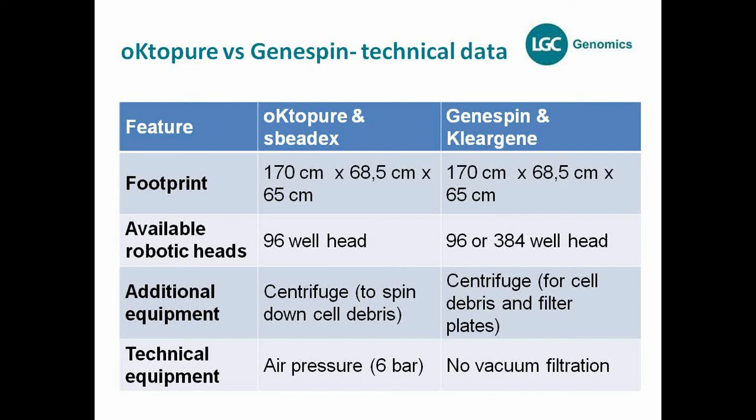Technically, Octopure requires air pressure — 6 bar — because the head pushes tips down to their positions using air pressure. GeneSpin does not require air pressure. Unfortunately, you cannot use vacuum filtration stations for the GeneSpin robot at this time, because the ClearGene plates don't fit well in vacuum filtration, so there's no fully automated solution for the GeneSpin filter step yet.